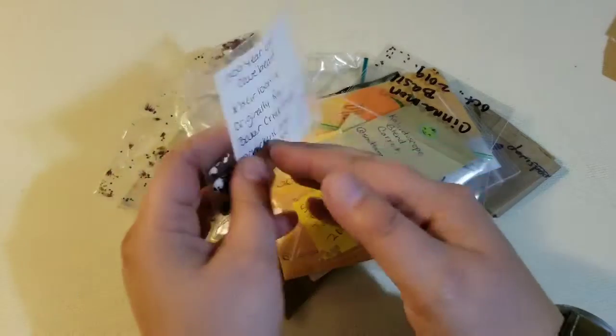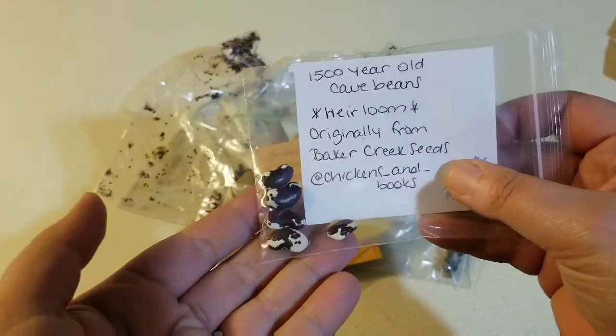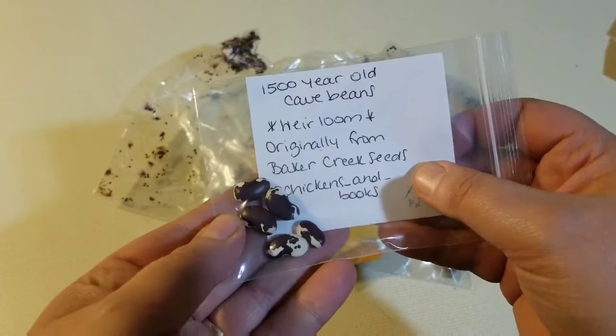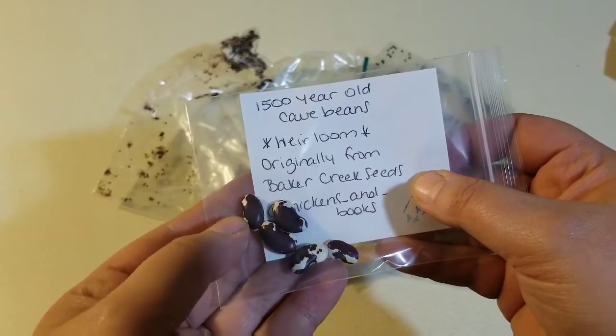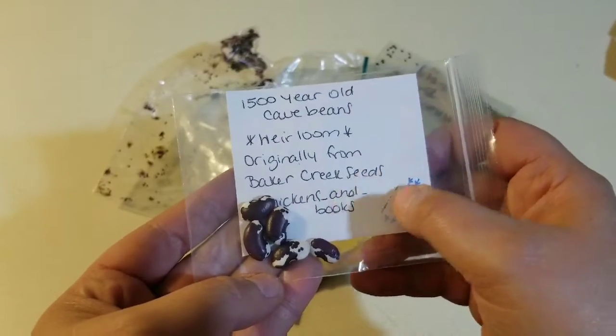Nothing on that side. Look at how pretty those are — they look like spied cows. That's cool. I'm guessing that's a drying bean, so we'll have to see what we can do with that. I don't know if it's a bush or a pole variety. I'll have to look that one up on Baker Creek's website.